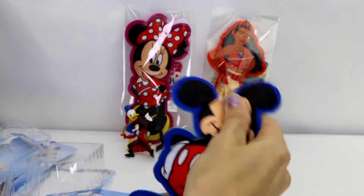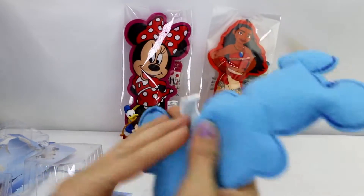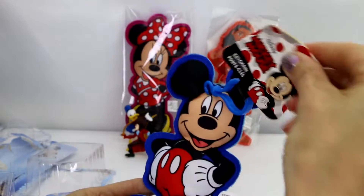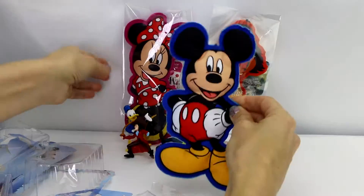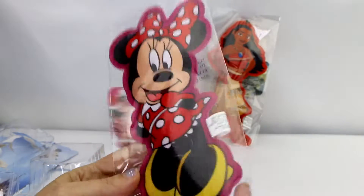Here is my Mickey and he is kind of squishy and pretty big — as big as my hand. Here's the front: a Disney Mickey Mouse keychain for your bag or purse.